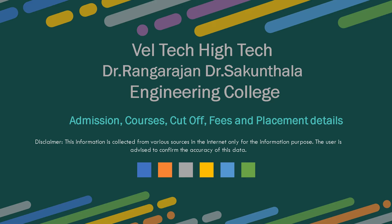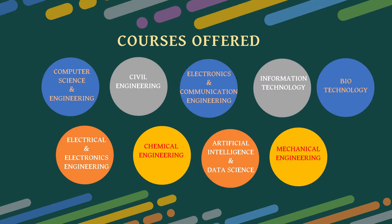Information is collected from various sources on the internet for information purposes only. The user is advised to confirm the accuracy of this data. The courses offered at Well Tech are computer science and engineering, civil engineering,